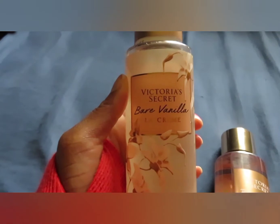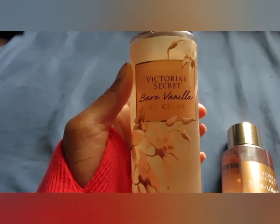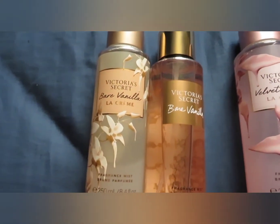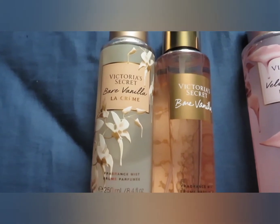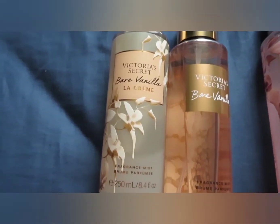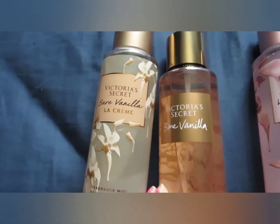I avoided this one like the plague because I was afraid it was going to smell like Warm Vanilla Sugar from Bath and Body Works, which is my absolute least favorite vanilla fragrance. But this one doesn't smell like that at all to me. The spun sugar is so nice and sweet, and the mint is perfect — it makes it smell like a fresh vanilla. It's like Aqua di Gioia but without the citrus, which doesn't work well with my body chemistry. This is like a minty fresh vanilla with no citrus — I love it.